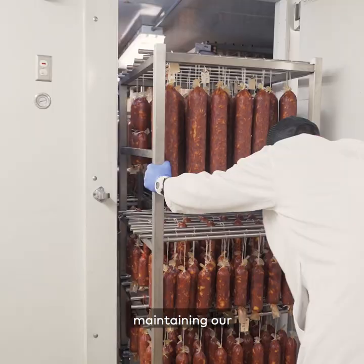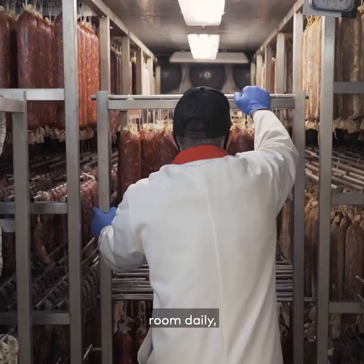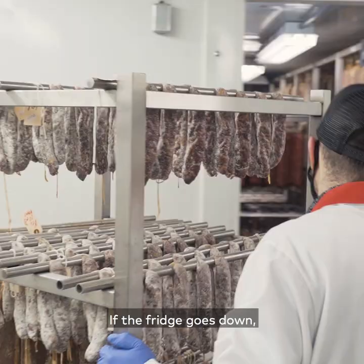We are checking on that room daily — whether it's temperature checks or humidity checks. If the fridge goes down, the product can go bad.